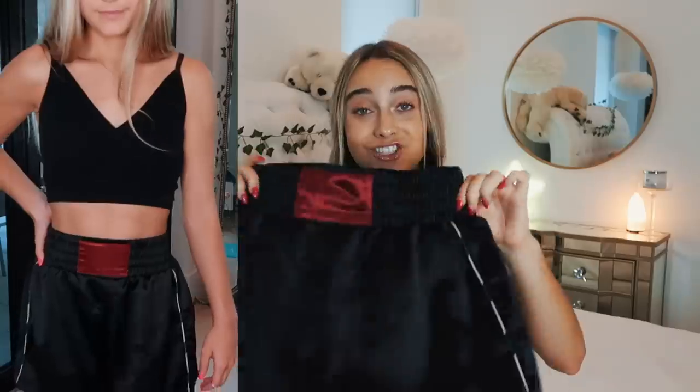I actually forgot to mention these shorts that are from Urban Outfitters — I got these a while ago but didn't put them in a haul, so I might as well show you because I'm so obsessed with them. They're boxing shorts. This all started when I took one boxing class and I just discovered it was my passion. I haven't been back, but I did get boxing shorts — so if I ever want to go back, I will be prepared.